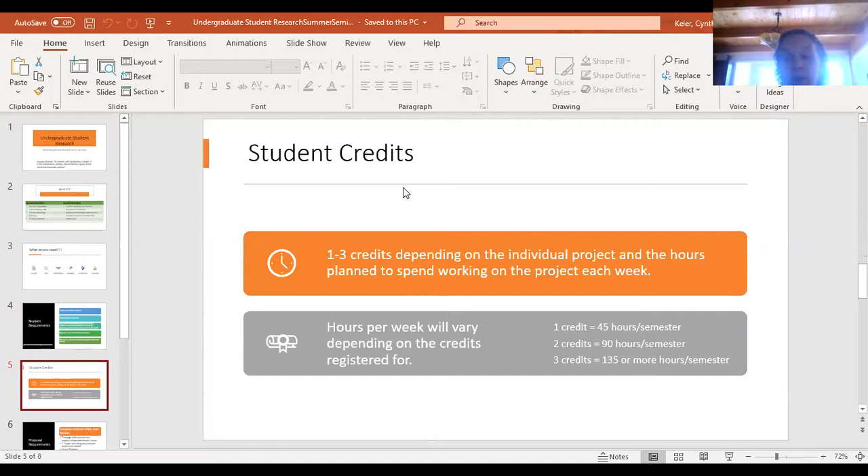Students can register for one to three credits depending on the individual project and the hours planned to spend working on it each week. The mentor has to meet with the student before they write their proposal and help decide how long it's going to take. One credit would be 45 hours a semester — three hours a week. A two-credit project would be 90 hours a semester — six hours a week. Three credits would be nine or more hours a week — a really significant project. The mentor should help the student plan that out ahead of time.